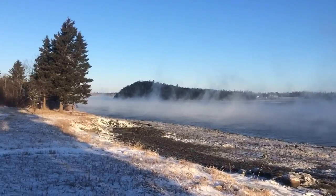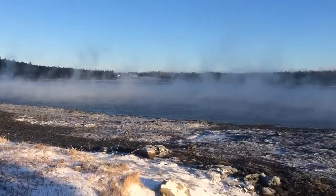I just want to get some footage of this awesome sea smoke coming off the water.